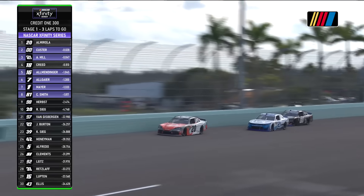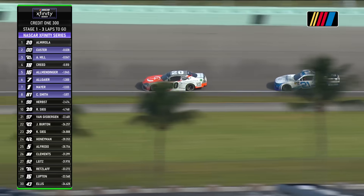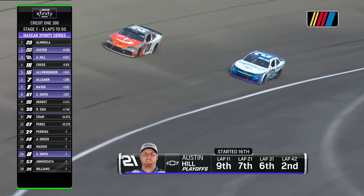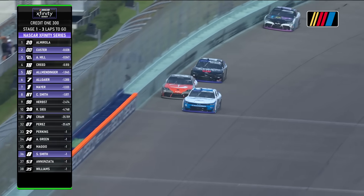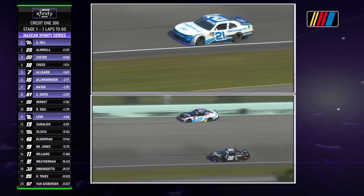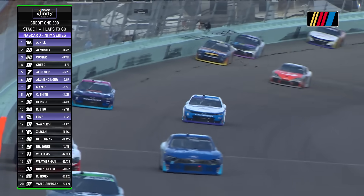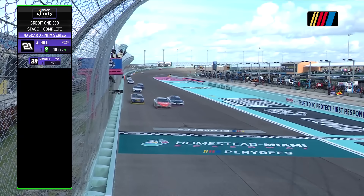We'll see if the 21 can stay just in front of the double zero. He does — he takes that spot. Now he'll set his sights on Eric Almirola to the bottom of the racetrack. Almirola goes there as well, so Eric goes down there to block the 21 right to him. They're both going to be slow on corner exit. Can Custer take advantage? Coming up on two laps to go in stage one, and Austin Hill with a one-second advantage over second place Almirola — he'll win stage one at Miami.